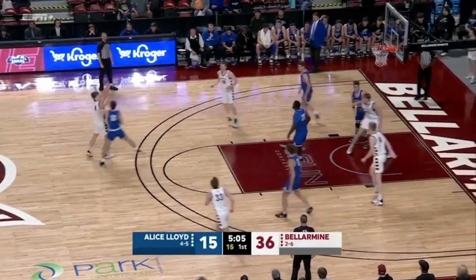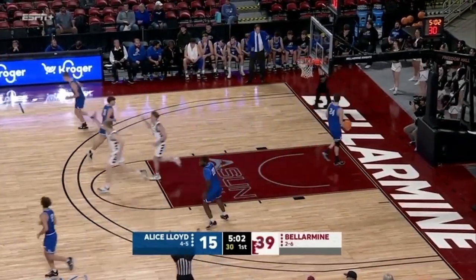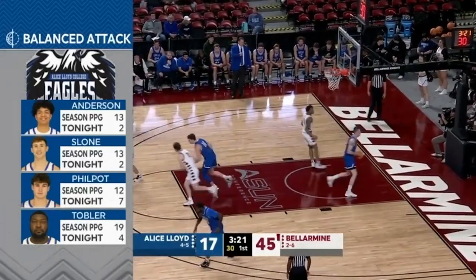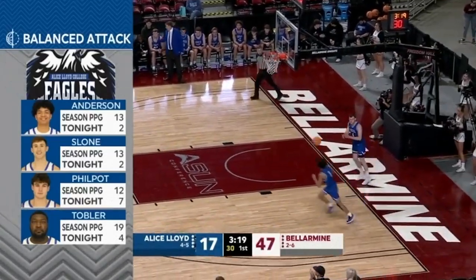Tipton scanning outside to Landon Hacker, and he drills it. And Alice Lloyd so far today, they've been picking it up offensively. It hasn't been just one guy for them.